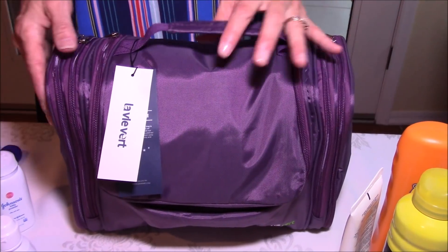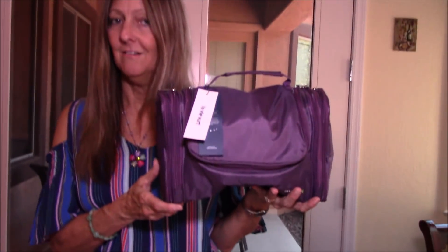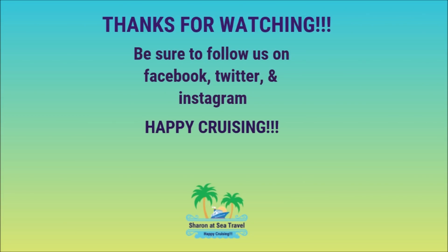There you go — this is the Lavivert awesome travel toiletry bag. A quick recap: it's made of durable nylon fabric, is water resistant, and comes in a couple of colors besides purple — blue and black as well. If you're interested, I'll link it in the description box below; you can also purchase it at amazon.com/shop/SharonatSea. Until next time, happy cruising — we give it a thumbs up!